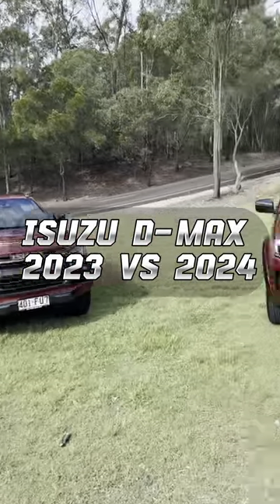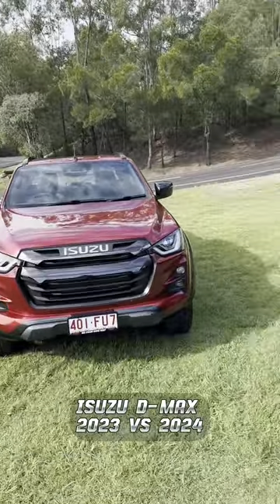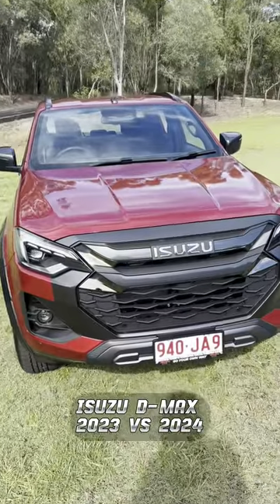How about a game of spot the difference? Right next to each other is a 2023 and 2024 Isuzu D-Max in X-Terrain spec. This is the new one, a 2024.